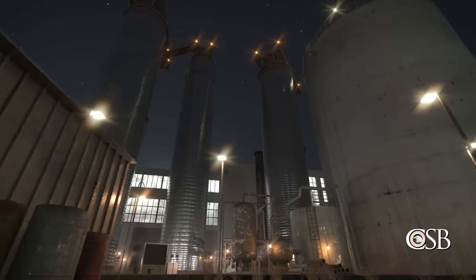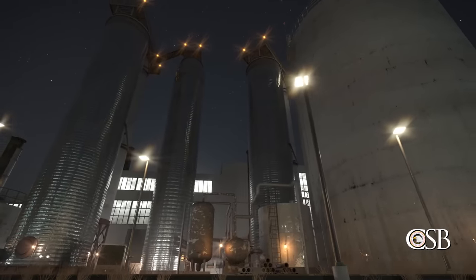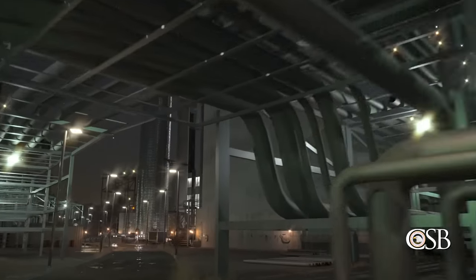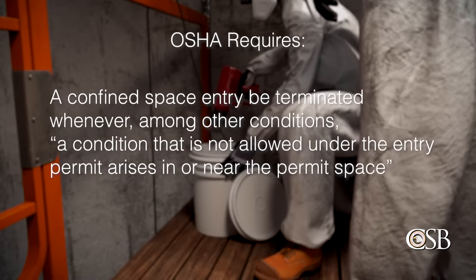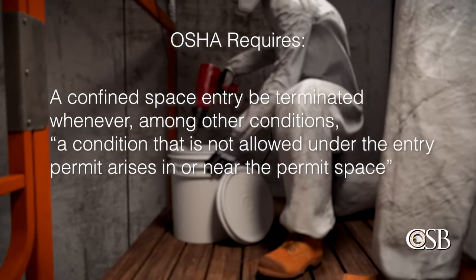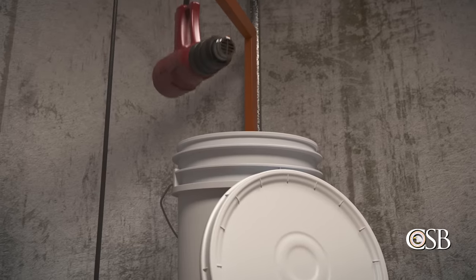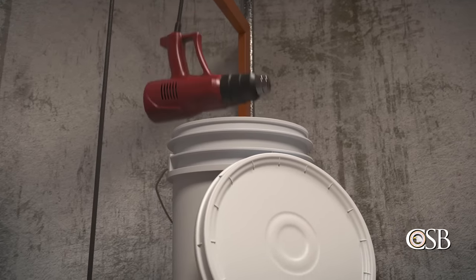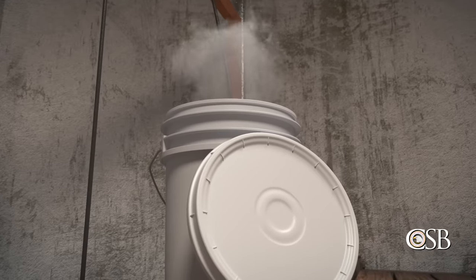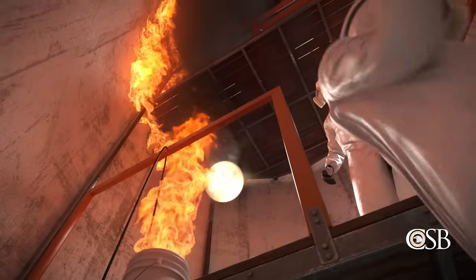Effective pre-job planning could have prevented this incident. BLASTCO could have used a troubleshooting guide to address the cold weather, or may have been able to delay the work until ambient temperatures were warmer. A third safety issue identified by the CSB was confined space safety. The upflow and downflow towers at Evergreen Packaging were permit-required confined spaces. OSHA requires that a confined space entry be terminated whenever a condition not allowed under the entry permit arises in or near the permit space. BLASTCO's confined space policy contained a similar requirement. The heat gun, an ignition source, constituted a condition not allowed under the entry permit, but BLASTCO did not recognize the ignition hazard and therefore did not terminate its confined space entry.